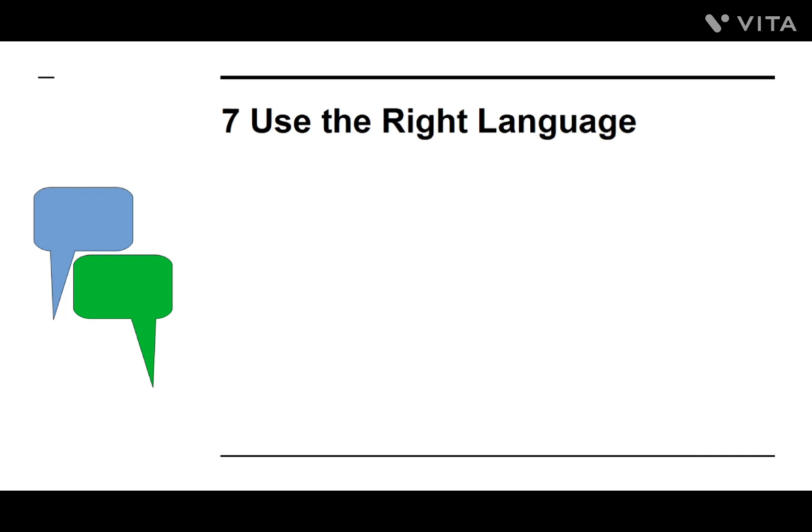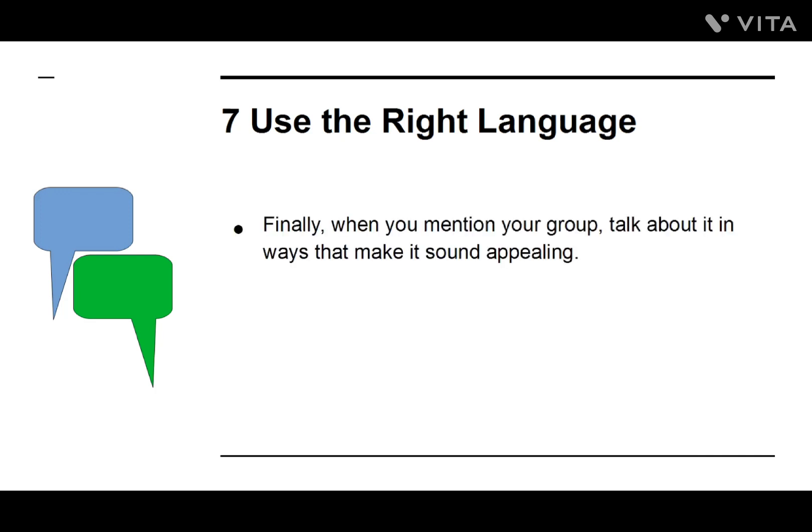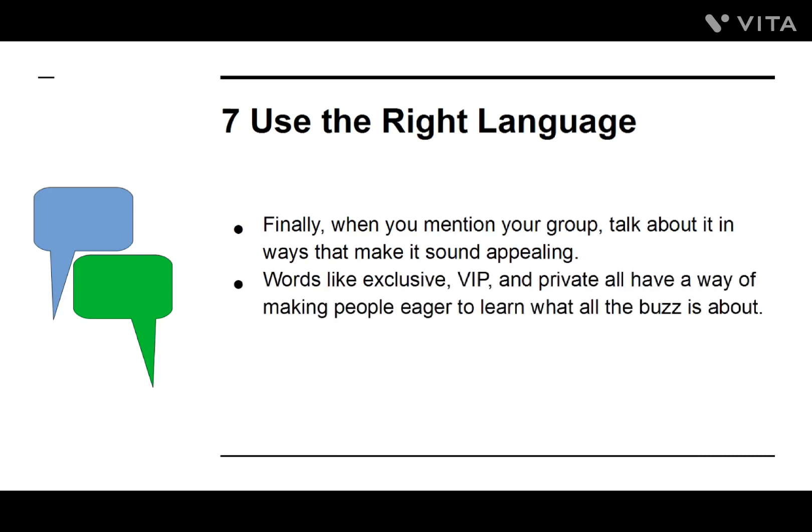Number seven: Use the Right Language. Finally, when you mention your group, talk about it in ways that make it sound appealing. Words like 'exclusive,' 'VIP,' and 'private' all have a way of making people eager to learn what the buzz is all about.